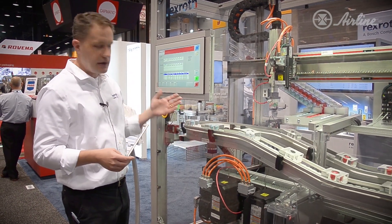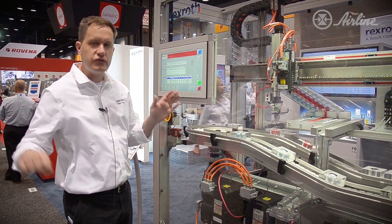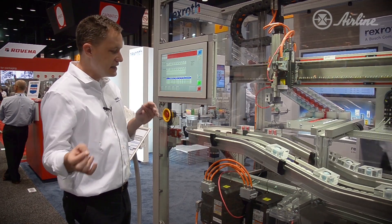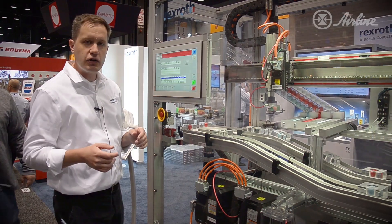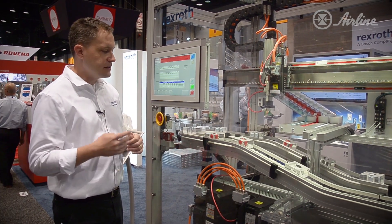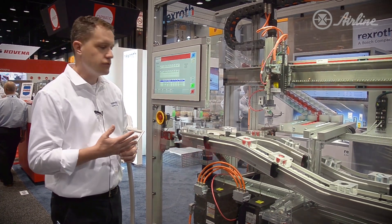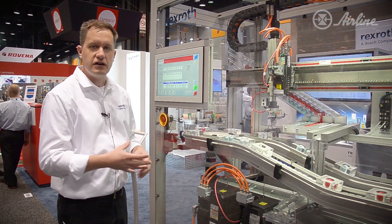Traditionally, in a servo system, you have a power supply in a control cabinet along with servo drives, and then cables running out to motors. In this case, everything is mounted on the machine itself — you don't need a large control cabinet taking up floor space and requiring a lot of wiring. It makes for a very clean and efficient machine when you can implement technology that puts the devices directly out on the machine itself.